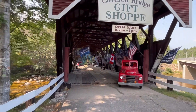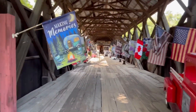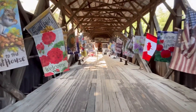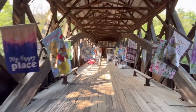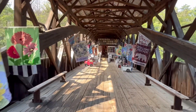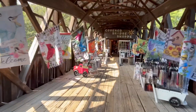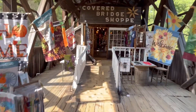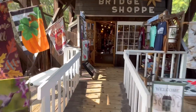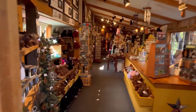I know nothing about this covered bridge — I'll try to get some information for you — but I thought this was so cool I just had to stop and take a look around. This covered bridge has a quintessential New England charm, and it's truly unique with a gift shop located inside the bridge.